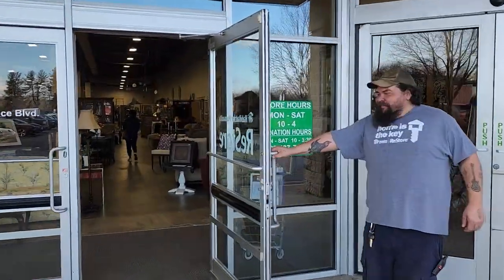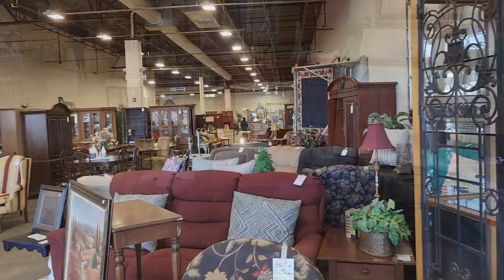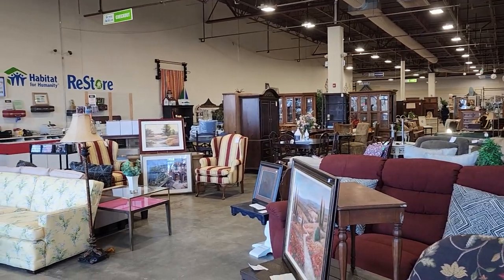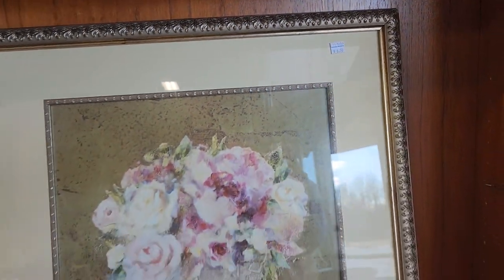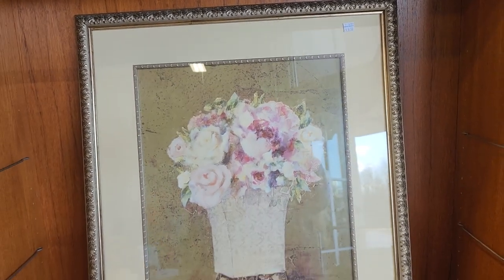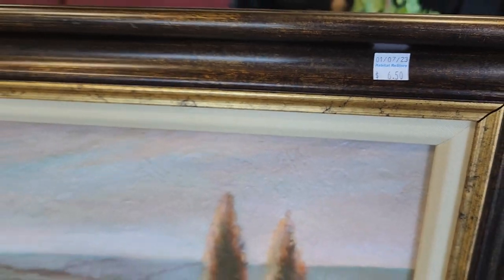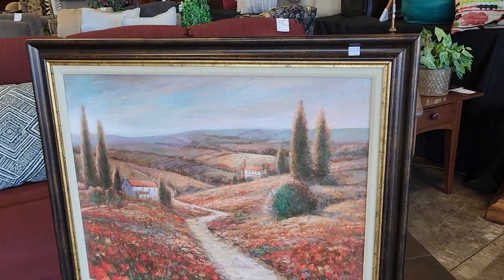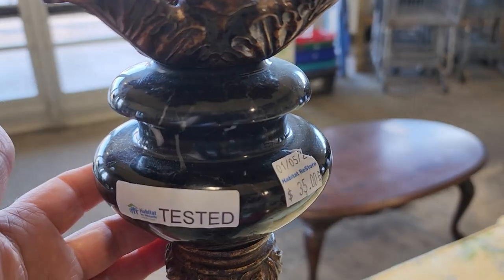Welcome to this ReStore — they are just so sweet here. We're going to get into all the areas. They had tons of pictures today, absolutely beautiful, and the prices were phenomenal. This one was $6.50, and these were all larger prints. If you don't like the picture but you like the frame or the mat, think about that.